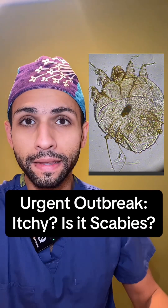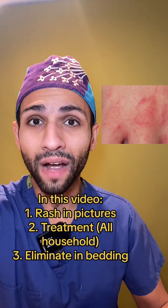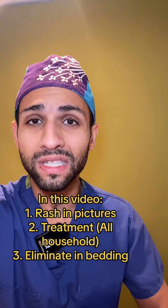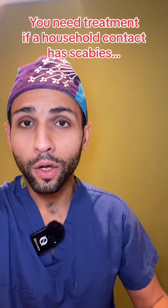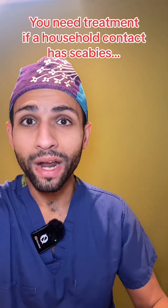There's an outbreak of scabies in the UK. That's not a pet, that's a scabies mite. It's really important to look out for these pictures because they will show you what scabies spots may look like. And loads of people, especially those who are students, are unknowingly spreading scabies.